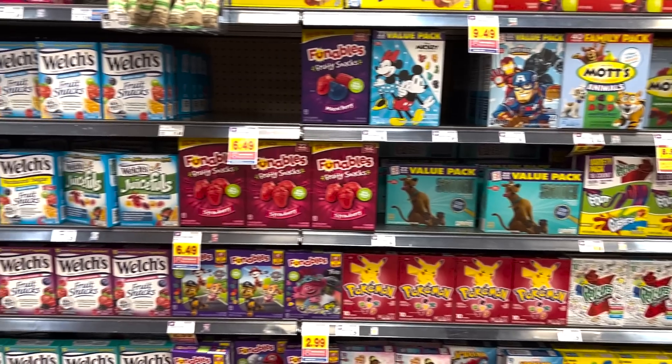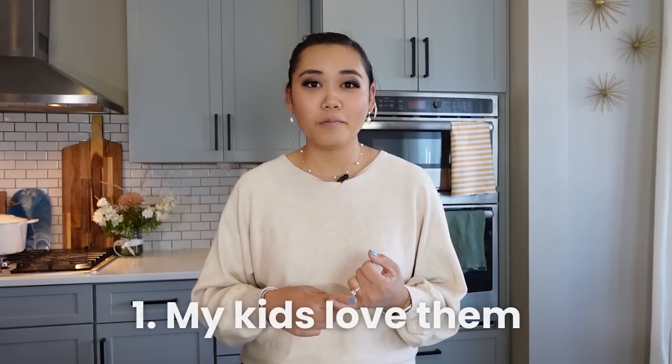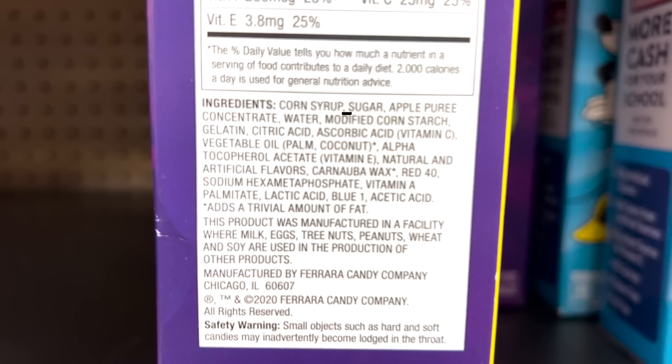I might get some flack for this one, but I don't buy fruit snacks anymore. I know how delicious they are — especially the strawberry ones. However, my kids love them and would eat them nonstop, and they already get plenty of treats and sugar from school and extracurricular activities. I don't feel like I need to buy them at home when they're literally just corn syrup, sugar, oil, and artificial food coloring. So while they're good, I don't buy them anymore for my family.